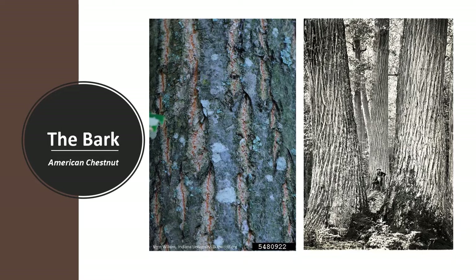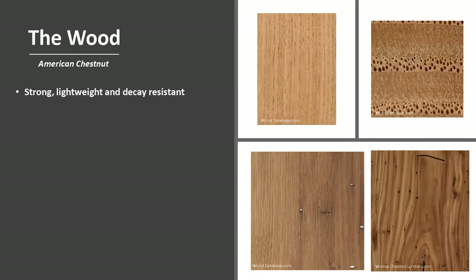The bark is chestnut brown and smooth on young stems. As the tree grows and ages, the bark develops shallow fissures with flat ridges, eventually developing into distinctive large interlacing ridges and furrows.